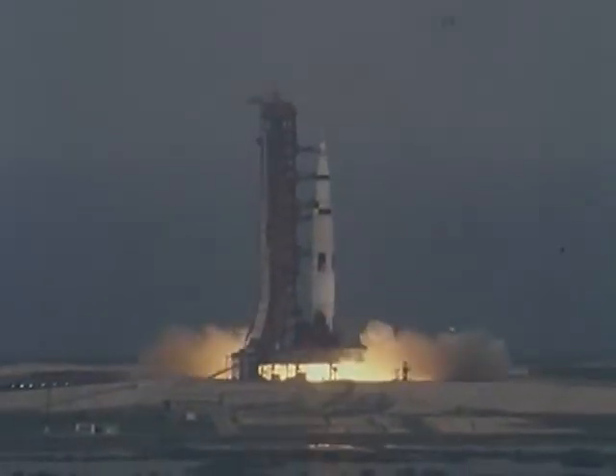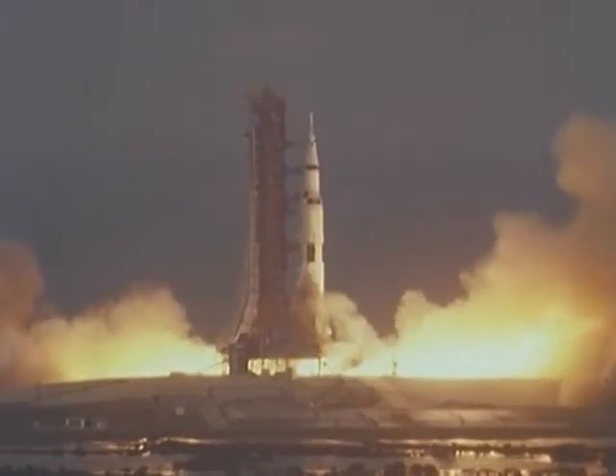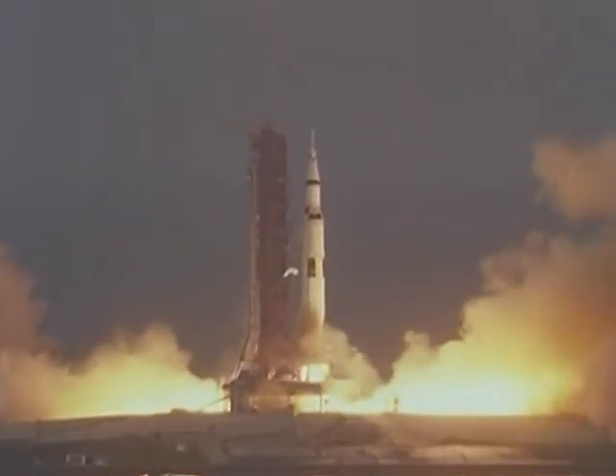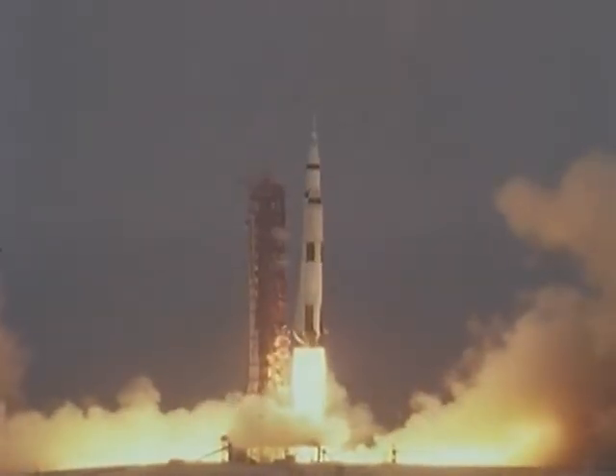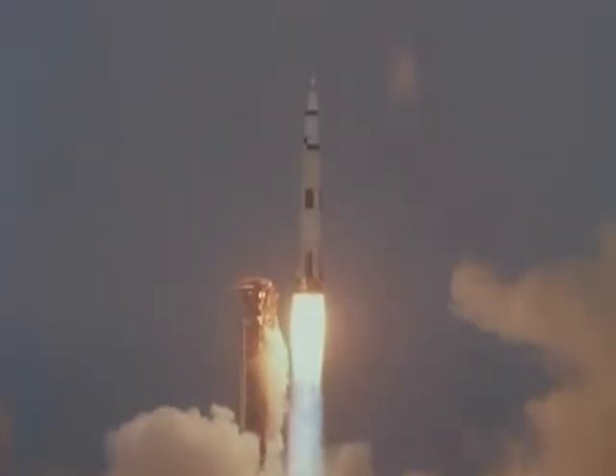Ignition sequence has started. Six, five, four, three, two, one, zero. We have commit, and we have liftoff at 2:13. The Saturn V building up to 7.6 million pounds of thrust, and it has cleared the tower.